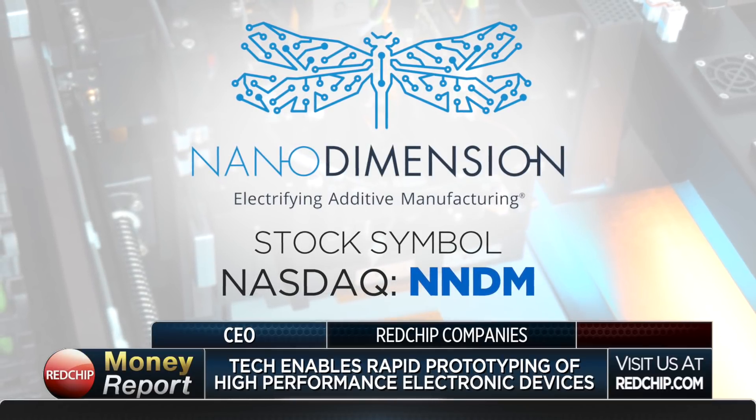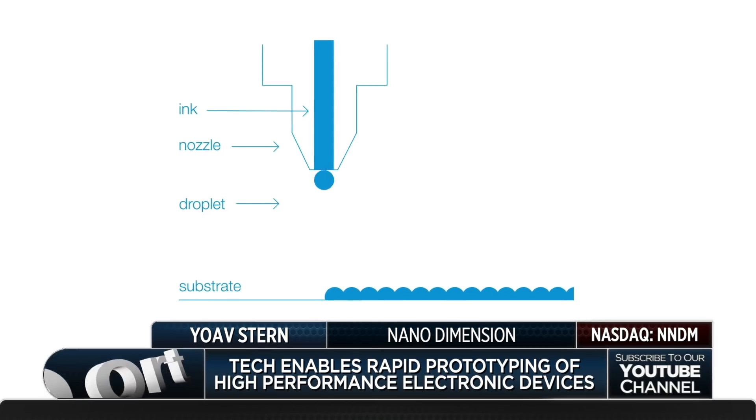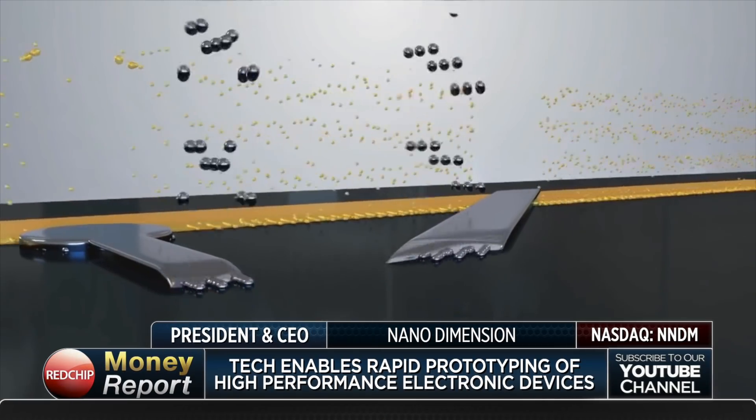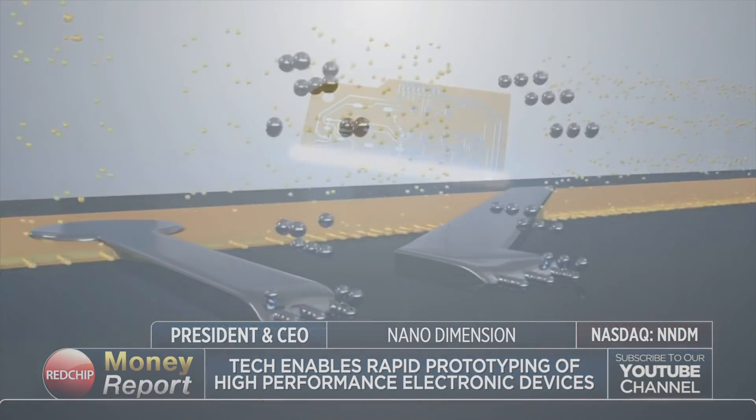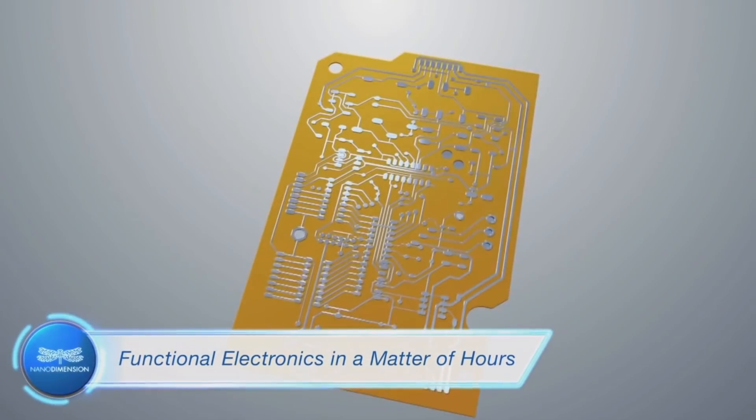This technology is unique. We produce machines using three-dimensional technology to inject two materials at once — both dielectric and conductive material. As they are injected, a product comes out from a digital file on the other side of the machine: a real high-performance electronic device, which we call HiPCBs — some people call them very high-performance PCBs, printed circuit boards.